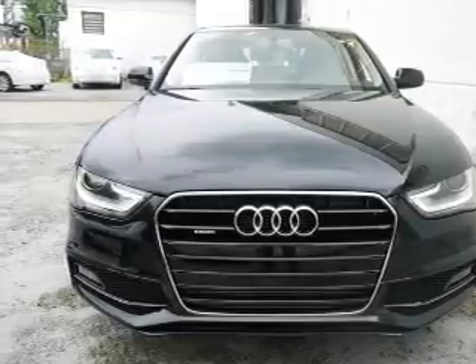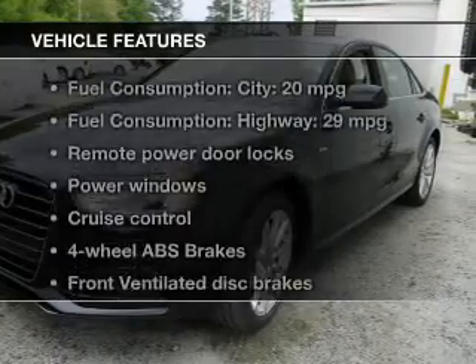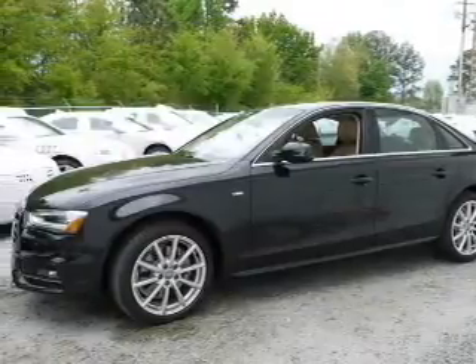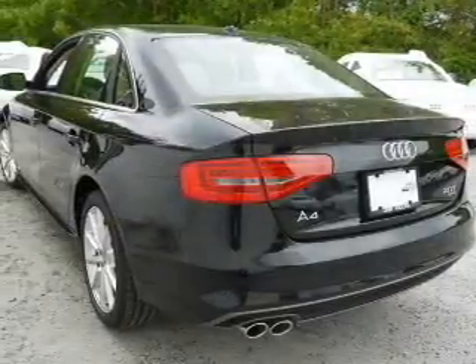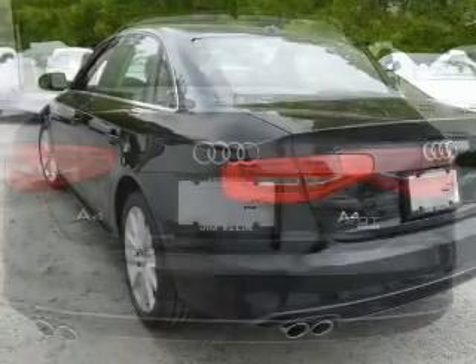You will appreciate the safety feature of anti-lock brakes. Let the outside in with a power sunroof. Plus enjoy these notable features that are included in this vehicle: keyless entry, leather seats, power door locks, power windows, cruise control, Bluetooth wireless, and AM-FM stereo with a CD player.